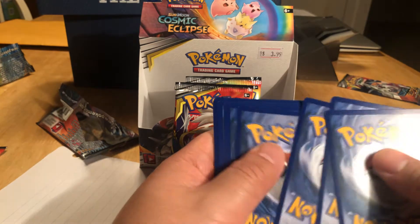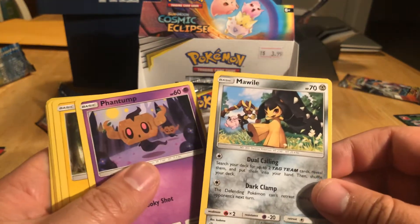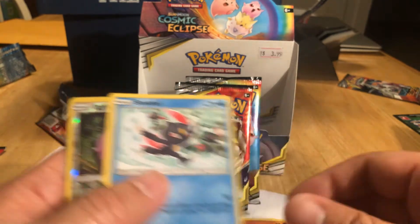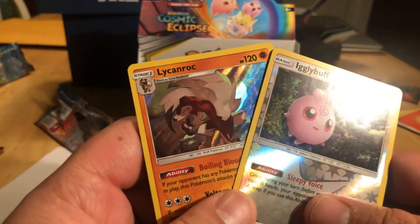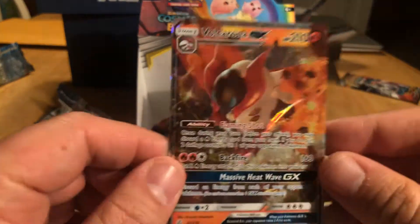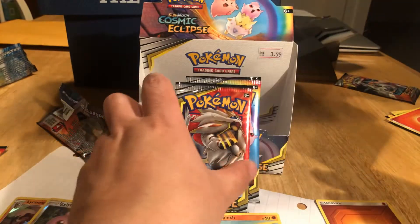Card trick — one, two, three, four. Let's see what we got here. Bam, bam, bam. Hold on, I got something here. Igglybuff and Lycanroc. Oh, we got something here — Volcarona GX! Let's leave that up; we'll check her out before the end.